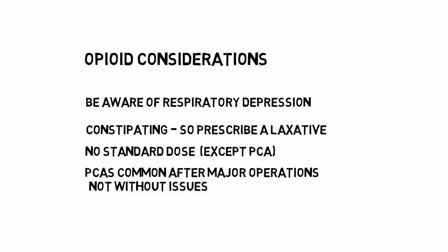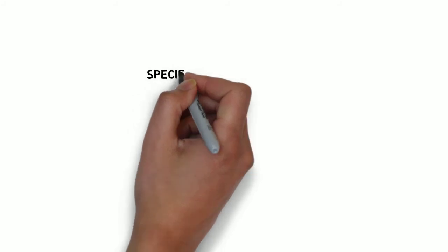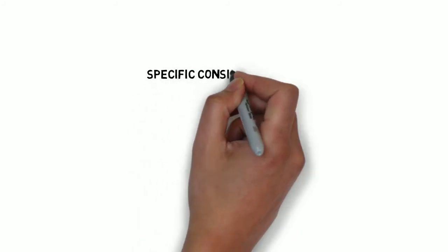PCAs are hugely beneficial for many patients and allow them to control their own analgesia. However, they have their own issues. Being attached to a pump reduces mobility. Falling asleep means no further drug administration, and the patient can then wake up sore. Pumps can occlude or alarm, and the patient needs to understand the purpose of the button as well as being physically strong enough to press it.